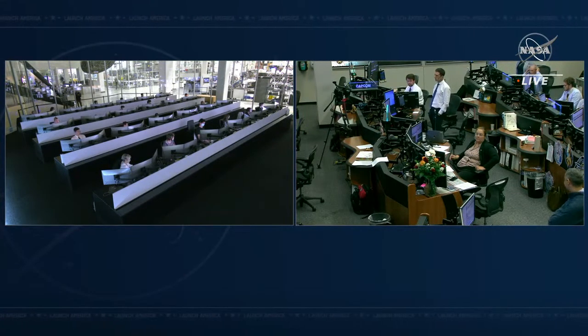On the left-hand screen is Mission Control here at SpaceX headquarters in Hawthorne, California. And on the right side of your screen — a little place that feels like home — is Mission Control Houston at Johnson Space Center in Houston, Texas.